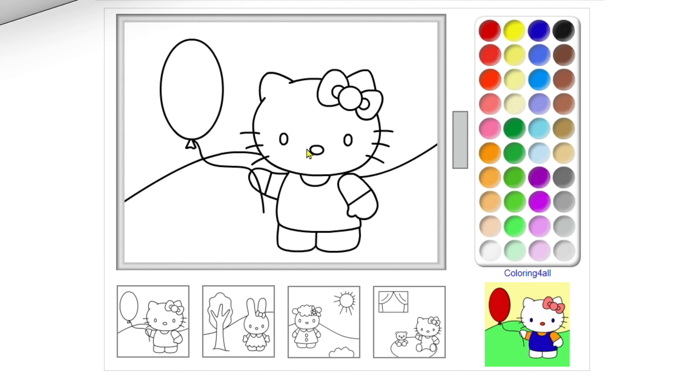Hello, it's Elena. Today, we're coloring Hello Kitty. Are you ready? Okay, let's go.